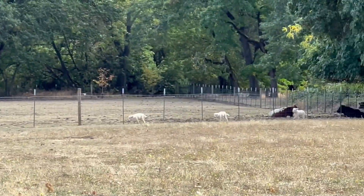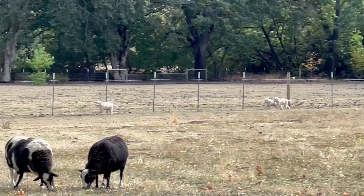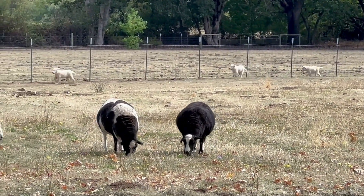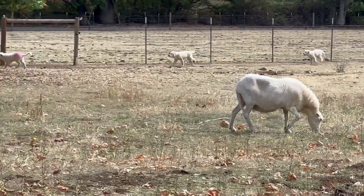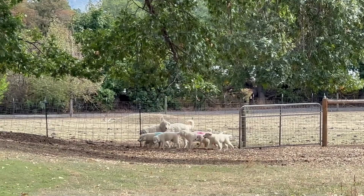Look at those guys go — baby dogs! So cool to watch them work perimeters. A week ago when I brought them out here in this field with help, they were only willing to go about a hundred feet.